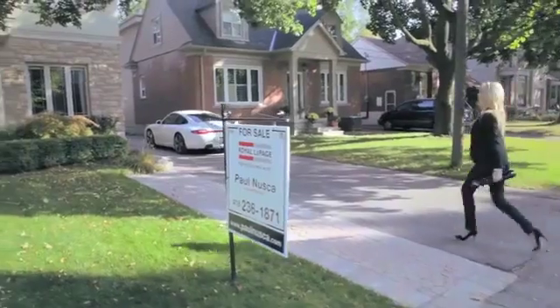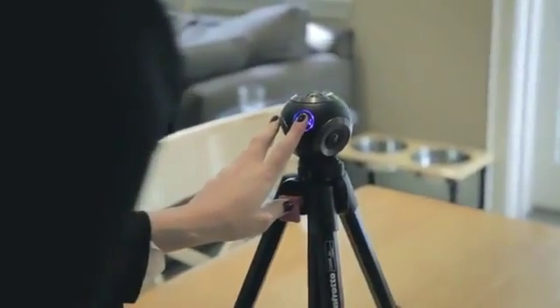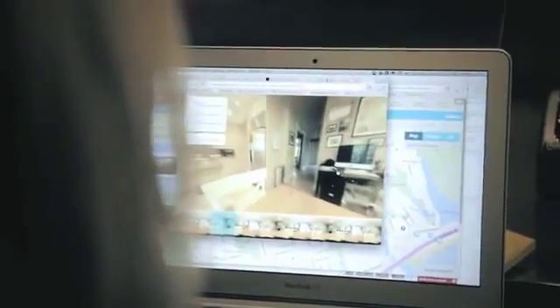People are accustomed to shooting panoramas with their mobile phones. If there's a problem with that, it's inherently out of sync. With the Bubble Cam, you press the button once and boom — you've got your photos, your video, and you pop it in our software. You can look all around. It's amazing.